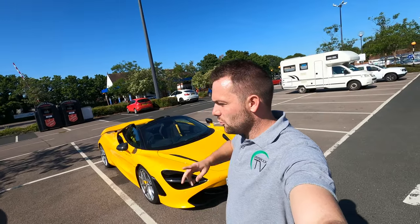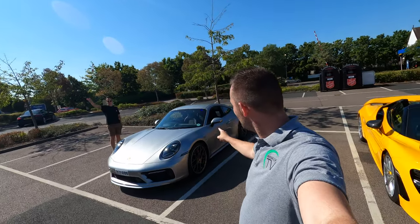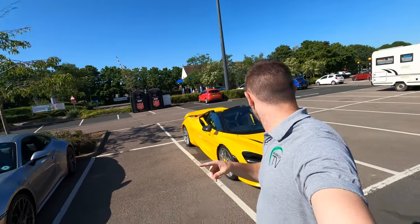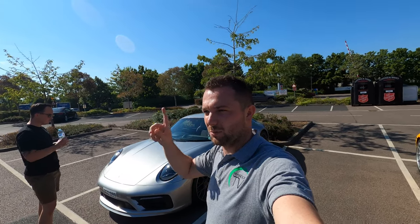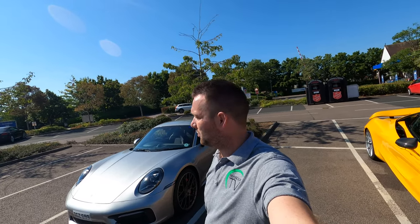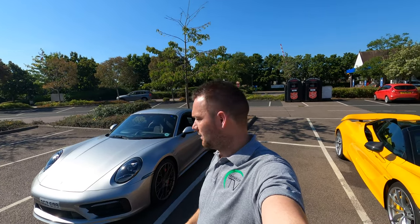Hello and welcome to day two with the 720S. Over here we have Dale from Car Mad Dad and his rather lovely 992 Carrera S — just a Carrera S, not a 4S. It looks fabulous. Dale's actually doing a video on the 720S which will already be live by the time my video goes out, so I'll put a link at the top of the screen. Go over there and subscribe to the channel because Car Mad Dad is all for charity, which is a great thing. Please head over there and support Dale — it's just such an amazing thing that he's doing.